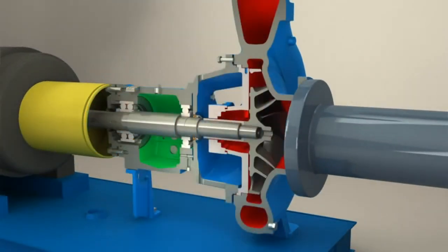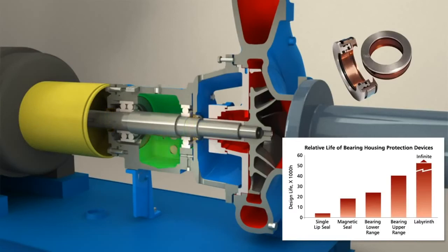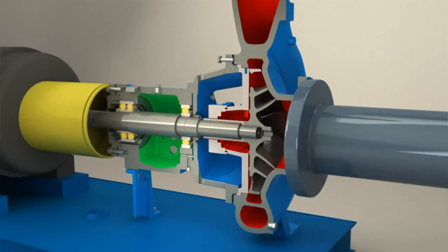In addition to the iAlert device, every iFrame has hybrid labyrinth oil seals for optimum oil protection. The oil sump in every iFrame is larger than the industry standard, providing more heat dissipation and a better lubrication environment. The oil sump slopes towards the magnetic drain plug to aid in capturing foreign material that could damage the rolling element bearings. Only premium ball bearings are used to provide greater than industry standard bearing life as specified in ANSI B73.1 and ISO 5199.